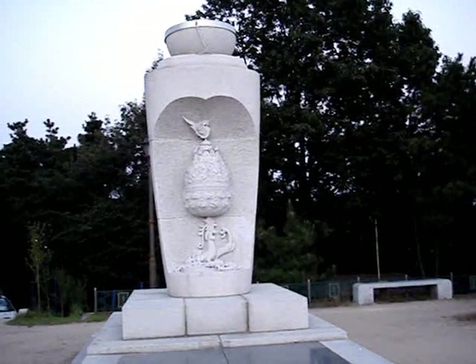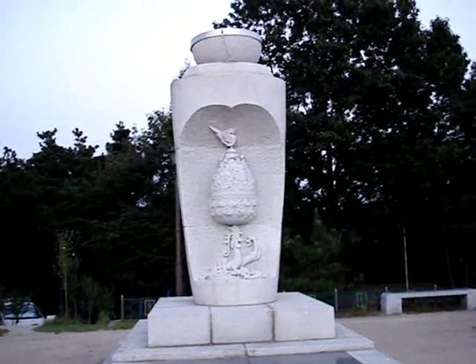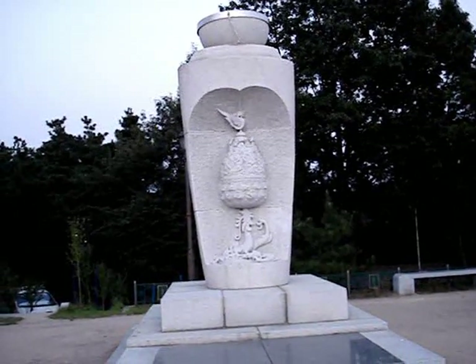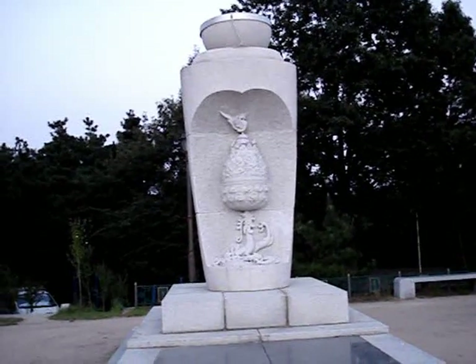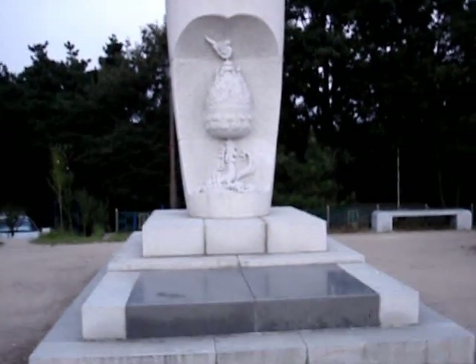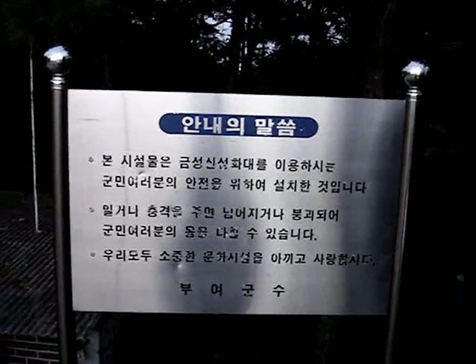Here is the front end of the statue. The shape kind of reminds me of the Jar of the Scrolls — or the Shrine of the Scroll — in Israel, but obviously this one has a sculpture carved into it and it's not holding anything.